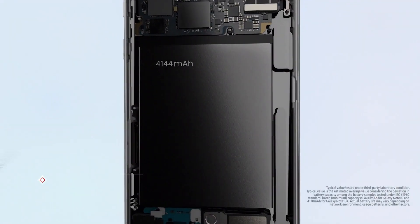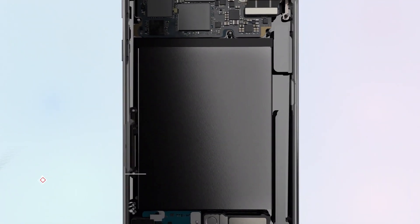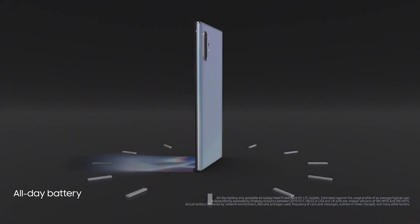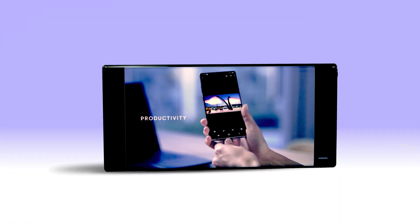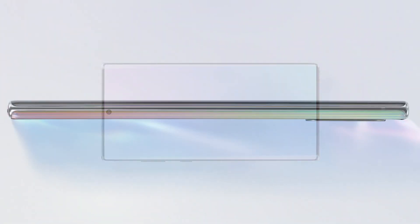With a titanic 4300mAh battery, you can shoot all day and night, and then all day again. Unfortunately, its classiness doesn't come cheap — all the premium features land the Note 10 Plus at an astounding $1,469. It comes in Aura Black, Aura White, and Aura Glow color options.